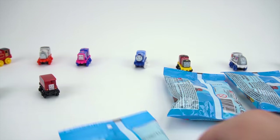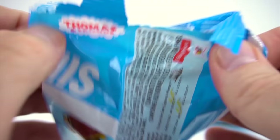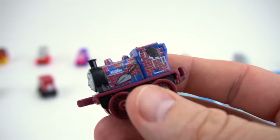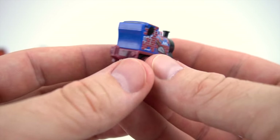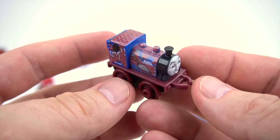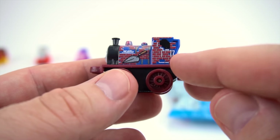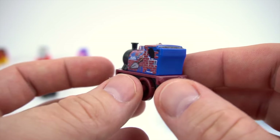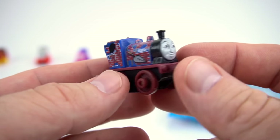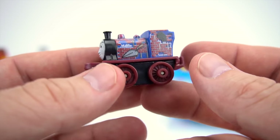Number 113. This one feels kind of light too. Whoa, look at that — Millie! But this is a Construction Millie. She looks like she's building a brickyard or a brick house or brick building or something. Construction Millie. That's pretty cool, pretty different.